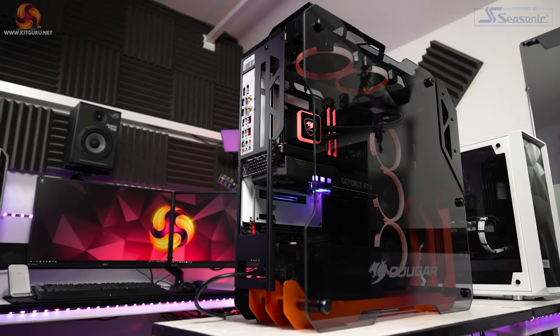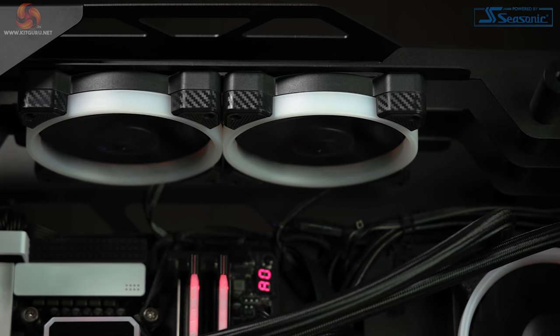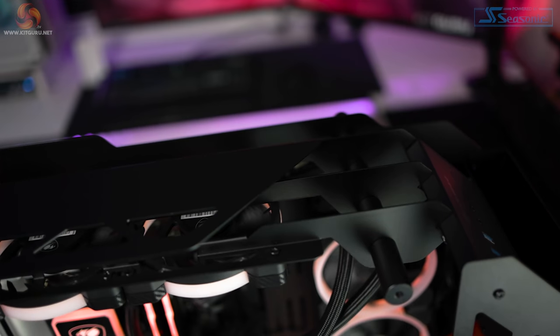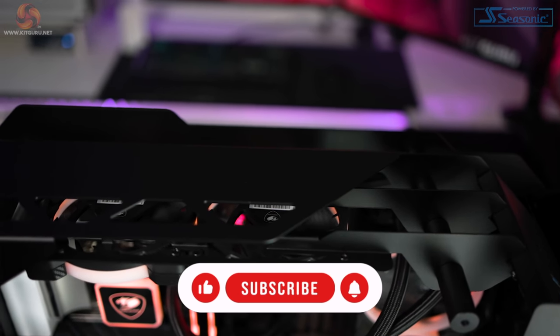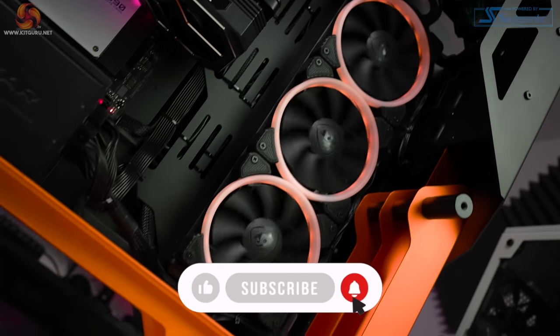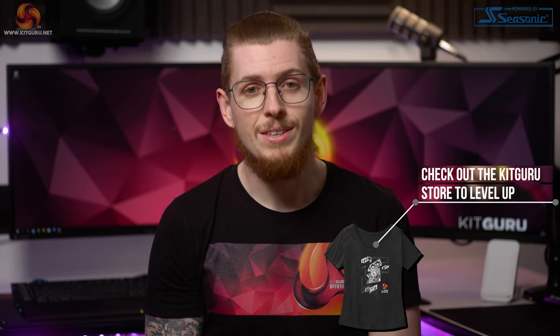Have you forgotten how to enter already? Well don't worry — you can enter the giveaway, which is UK only, via Gleam. Find the link below or head over to our website KitGuru.net to learn more. Don't forget to smash that like and subscribe button for the latest tech videos, and remember to check out our website daily for tech news. I'm Andy, this is KitGuru, I'll see you in the next one — thanks for watching and good luck.